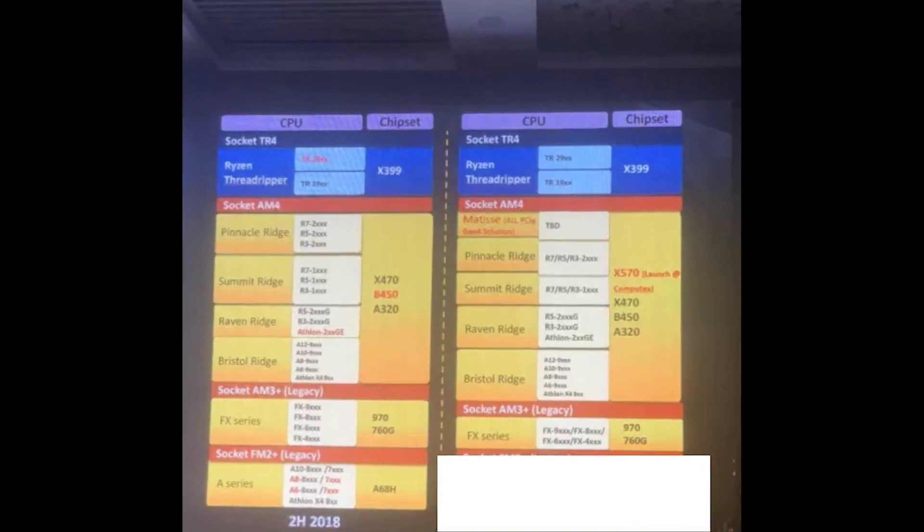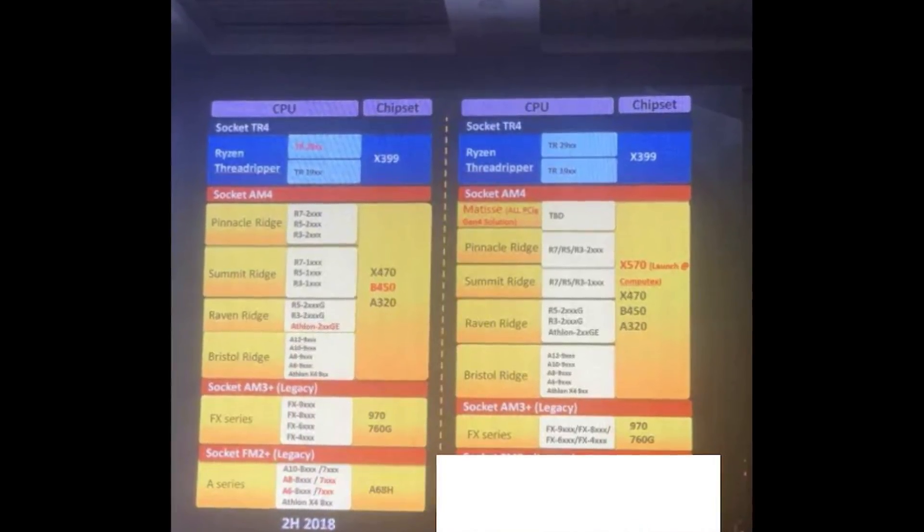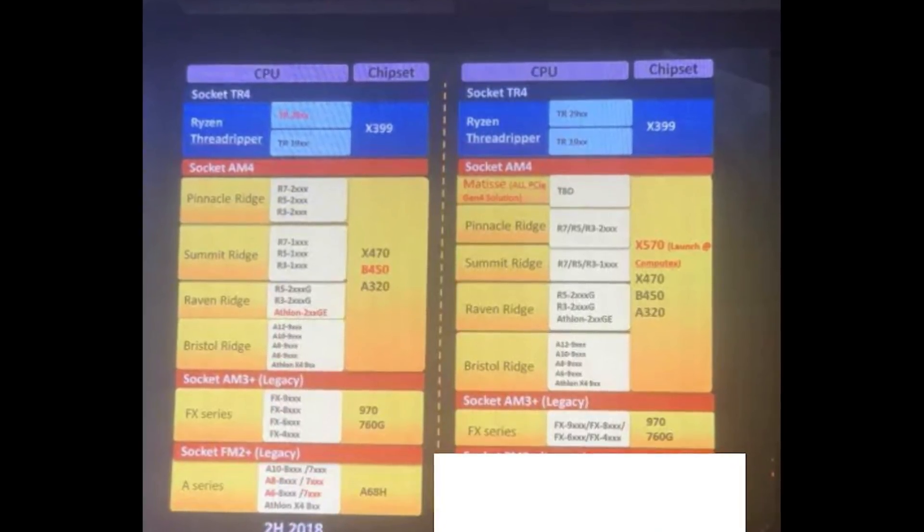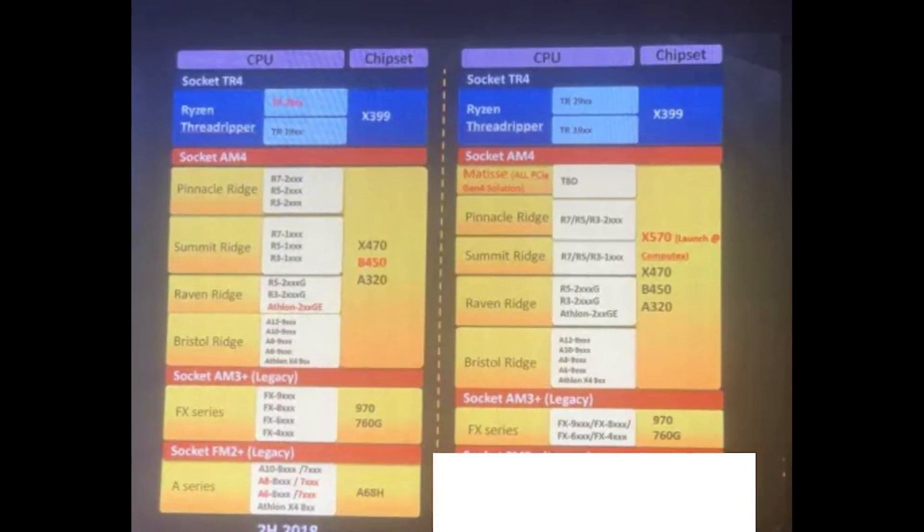Moving on to some CPU news: Gamer.com.tw released a slide showing AMD's new X570 platform for the upcoming Ryzen 3000 series CPUs. Now, like we all know, the current Ryzen platform — the AM4 platform — is still going to be supported until 2020, so you will be able to use your current first or second generation Ryzen CPUs on the new X570, and vice versa.